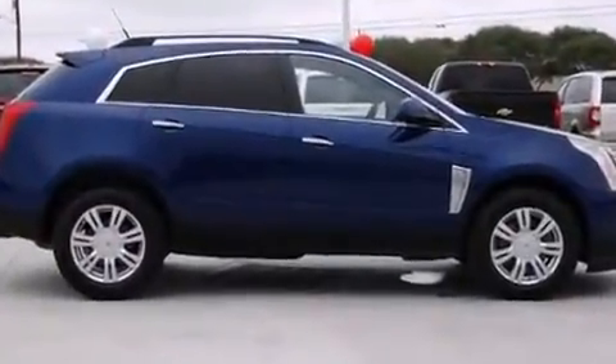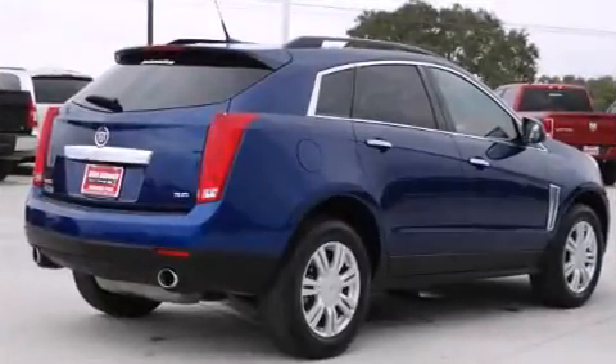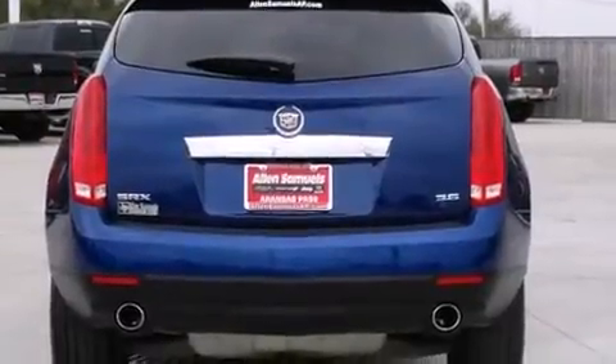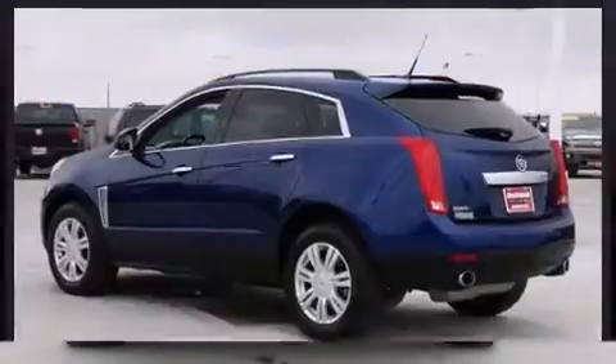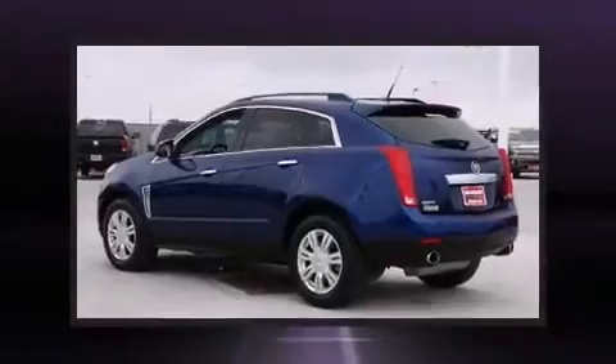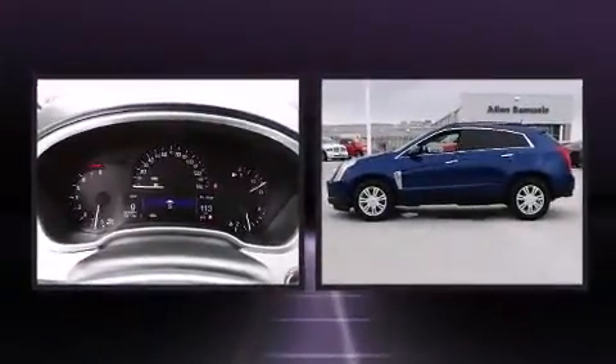Features include delay off headlights, front and rear reading lights, one-touch window functionality, and a split folding rear seat. A premium sound system drives eight speakers, providing you and your passengers a sensational audio experience.